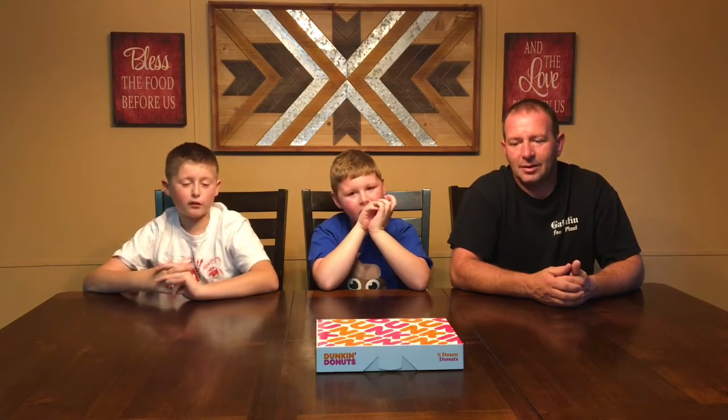Welcome back to McCray's Challenges and Adventures. We are eating the Ghost Pepper Donuts from Dunkin Donuts. Please like, share, and subscribe. We reached 60 subscribers and we want to thank you a lot. And now our main goal is to reach 100.